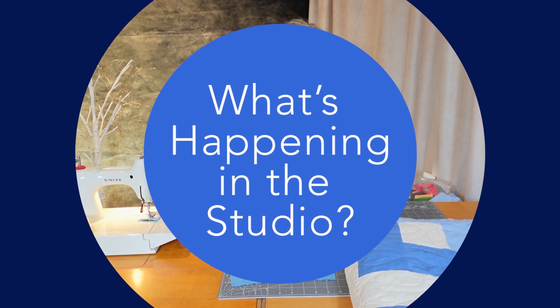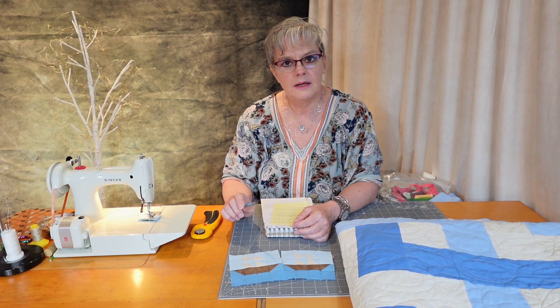Hi, this is Leah Meyers, Meyers Design Studio, and today is another episode of What's Happening in the Studio.